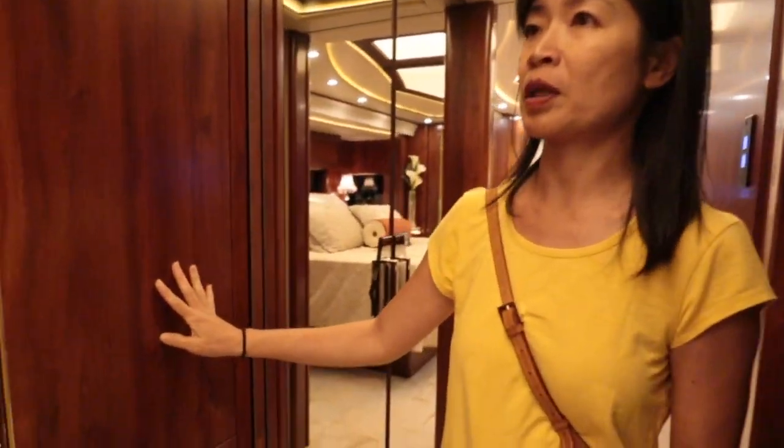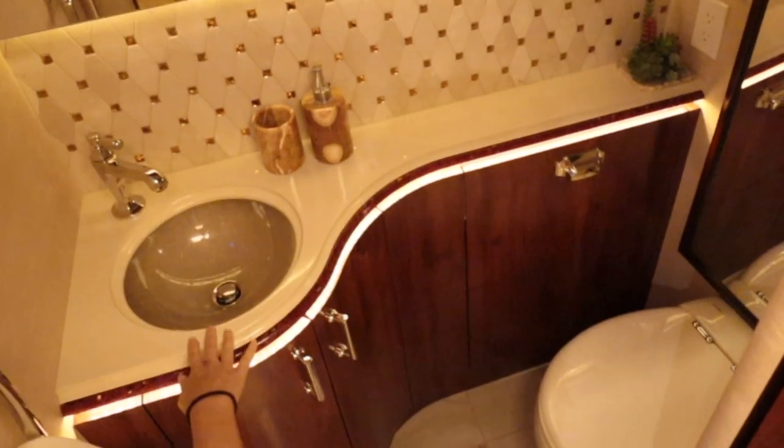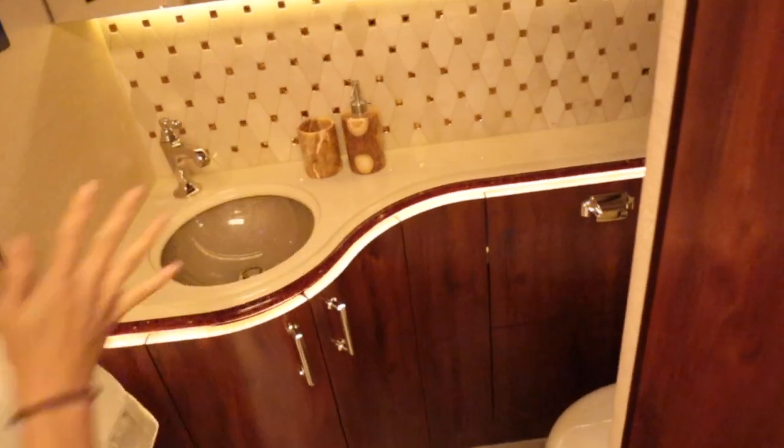What about the refrigerator? It must be here — oh, right there. And over here, this is a half bath. This is really high end — look at the backsplash.